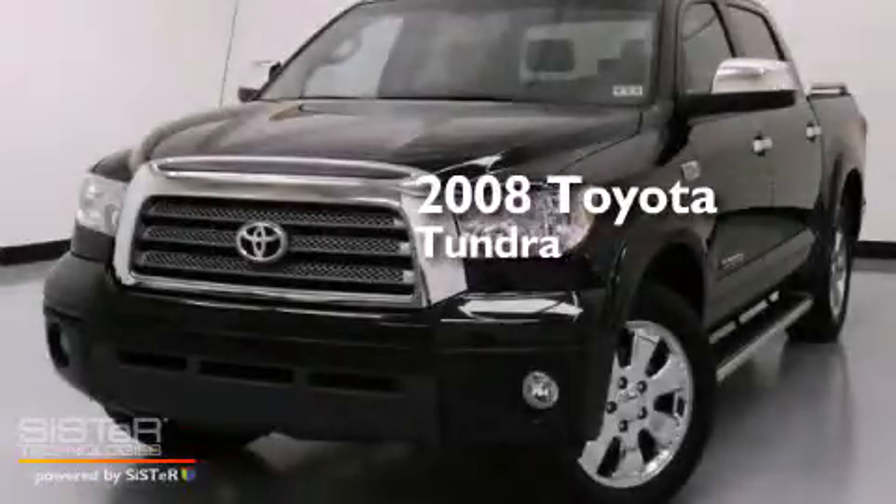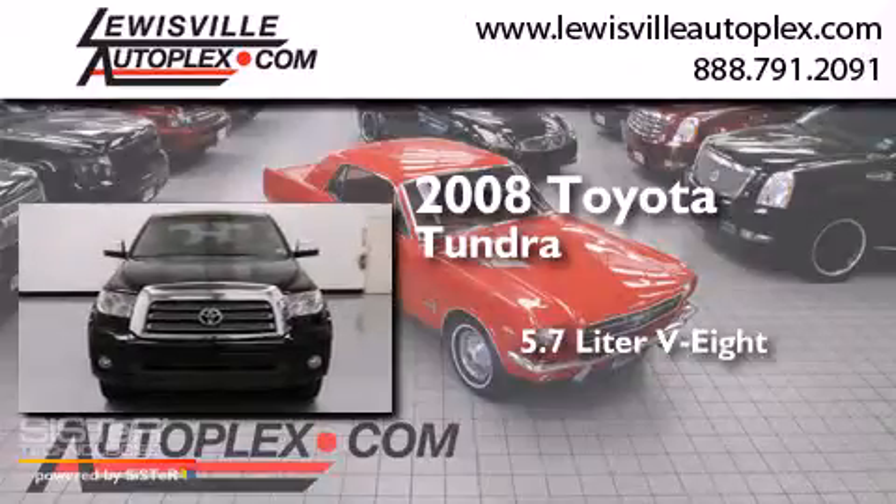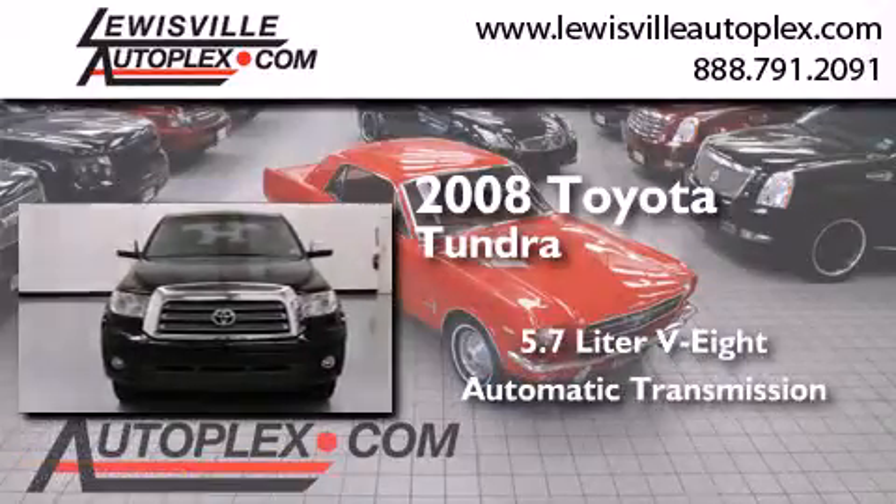This is a 2008 Toyota Tundra. It features a 5.7-liter 8-cylinder engine and an automatic transmission.